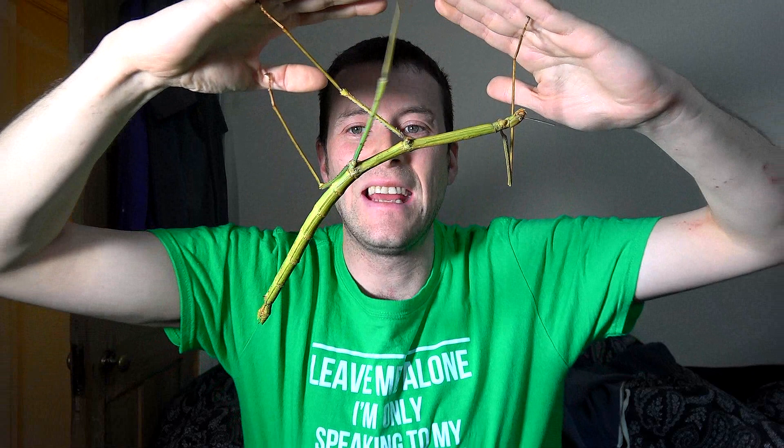Now as you would have seen from the title of the video, this is, as far as I'm aware, the biggest in length insect you can have as a pet. These are actually the third largest stick insect in the world, but the first two, as far as I'm aware, are not in the pet trade, so you can't actually get them as of yet. So these are technically the largest or longest pet insect you can get.